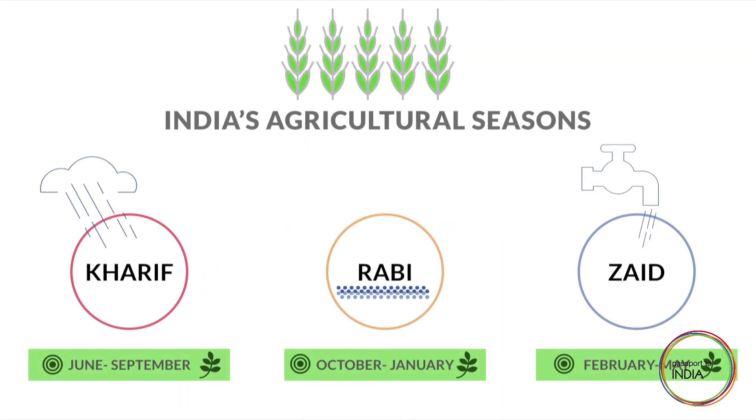India also has more irrigated land than any country on earth, more than China and twice as much as the US. The natural trinity of sunshine, water and fertile land — Surya, Jal and Bhumi in Sanskrit — enables much of India to have two main agricultural seasons, running from June to September known as Kharif, and October to January, with many irrigated areas actually able to squeeze a third season from February to May.